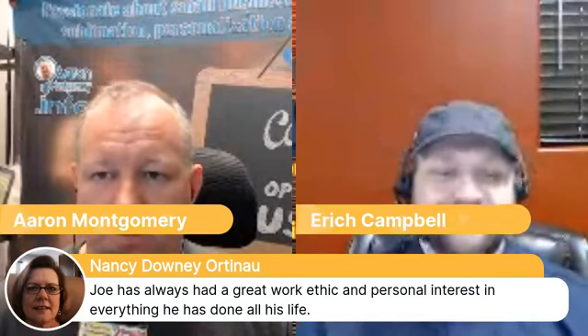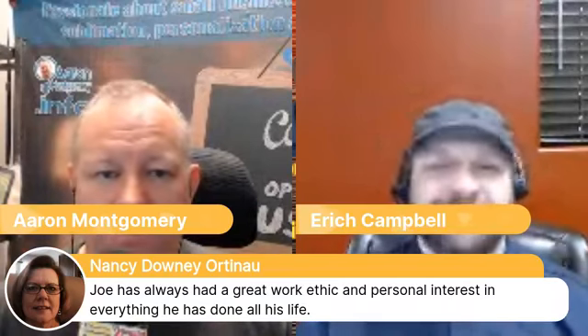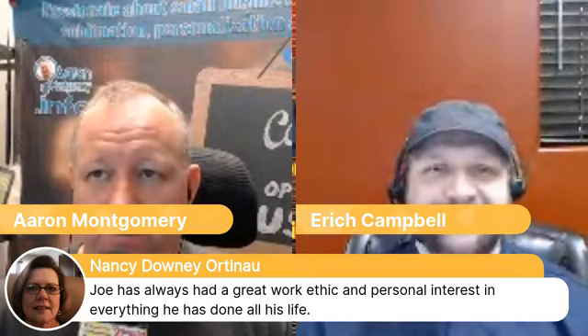A comment about Joe: he has always had a great work ethic and personal interest in everything he does all his life. For upcoming events — first I want to give props to my wife. She is going to be doing her first Facebook Live today at 1 o'clock, and I will be producing it for her. This has been a big fear of hers, but one of the big things from the Jack Canfield event was to face your fears and do it anyway. Check that out at Facebook.com/WeHeart.biz.